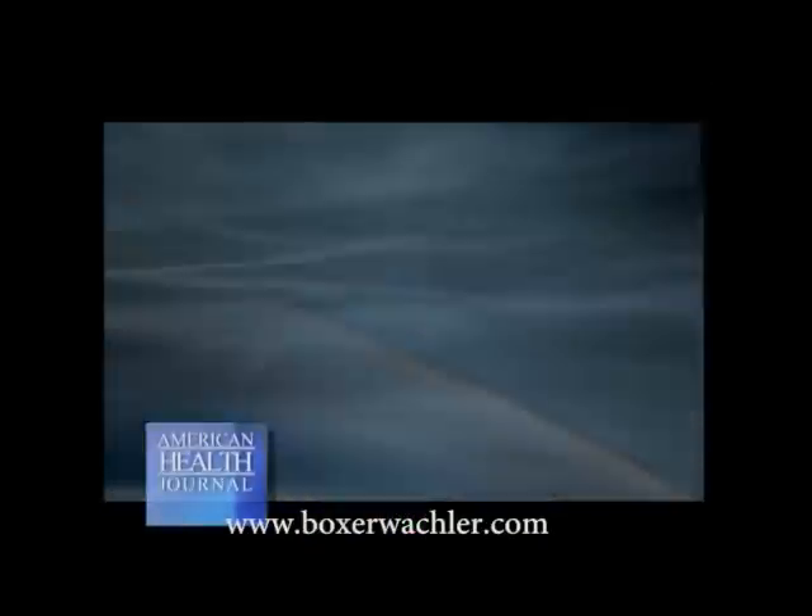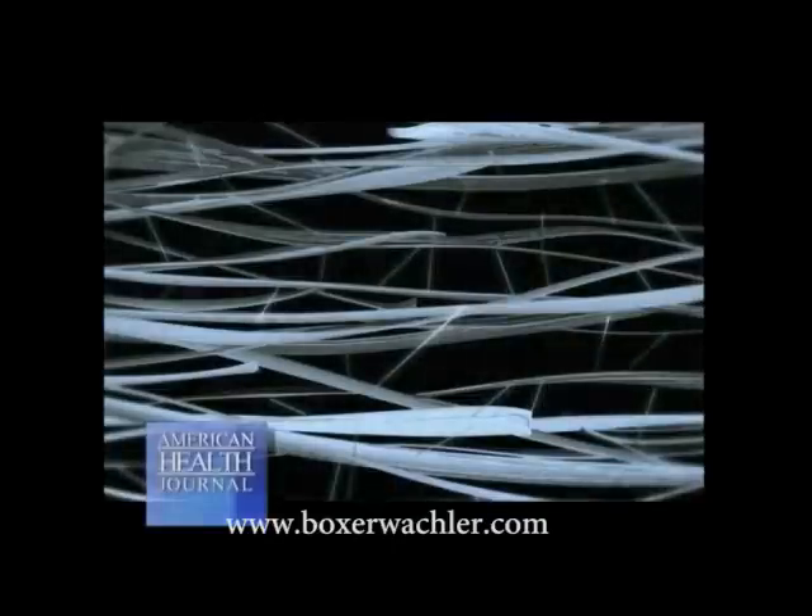A lot of the original research for the Holcomb C3R procedure came from dermatology, because that involves natural cross-linking in the skin. What we did is we applied it to the eye, to the cornea specifically, to strengthen the cornea, because we know that cross-linking in the cornea is actually the key to making it strong again.